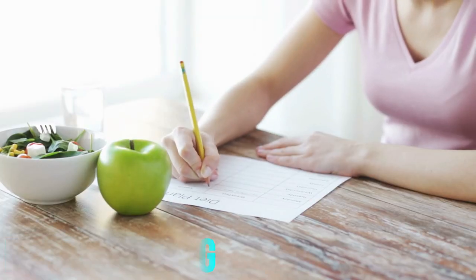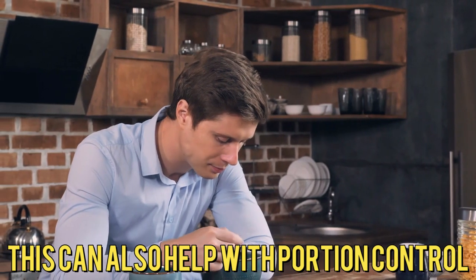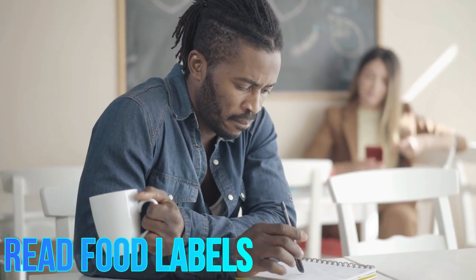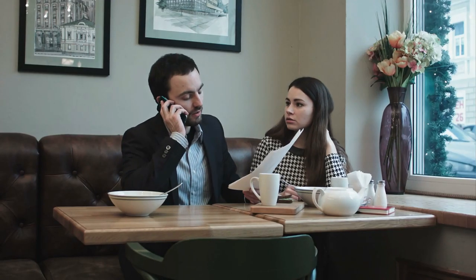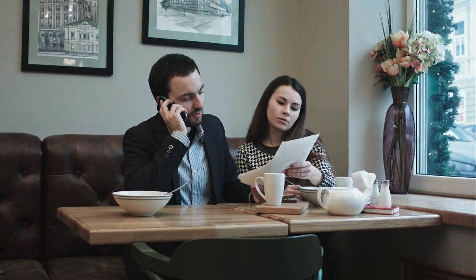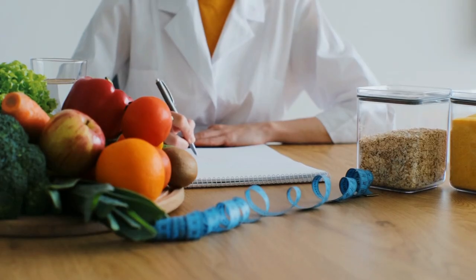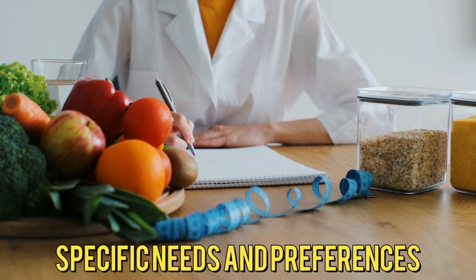Meal Planning: plan your meals in advance to ensure they are balanced and adhere to your dietary requirements — this can also help with portion control. Read Food Labels: learn to read and understand food labels to identify hidden sugars and make informed choices. Consult a Dietitian: consider working with a registered dietitian who can provide personalized guidance and meal plans tailored to your specific needs and preferences.